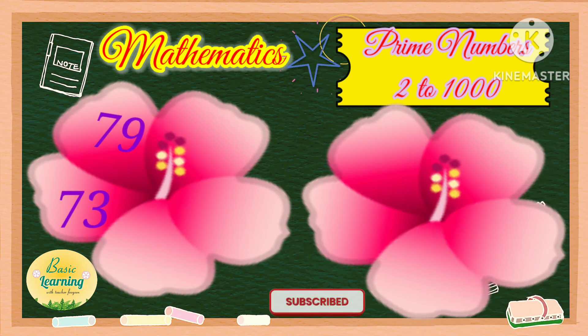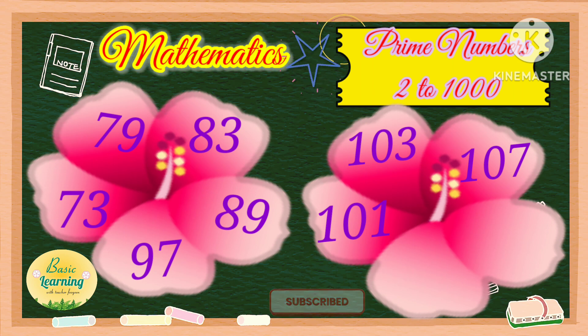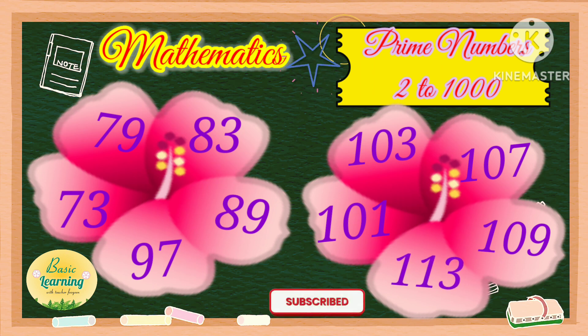79, 83, 89, 97, 101, 103, 107, 109, 113.